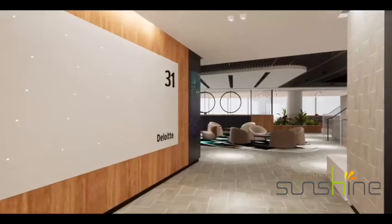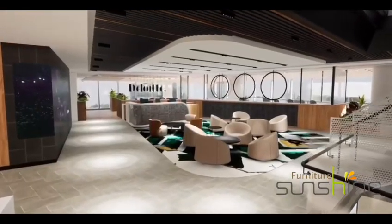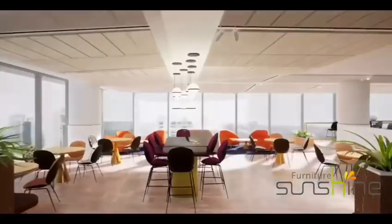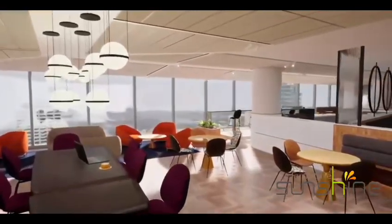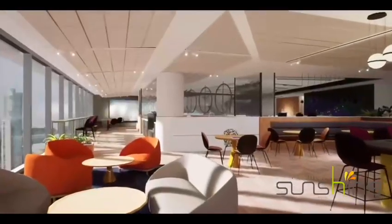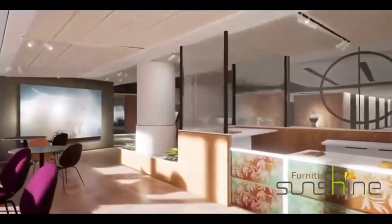Clients arriving to our reception floor will be greeted with a bold dynamic design that captures sweeping views across Melbourne. One of the new experiences we're offering our clients is the open client lounge, the DOT. Clients can use this space to take calls, have informal catch-ups or just relax before or after their meetings.